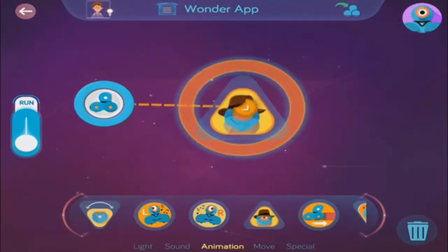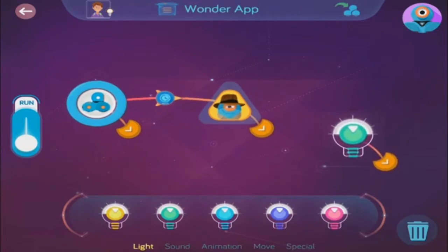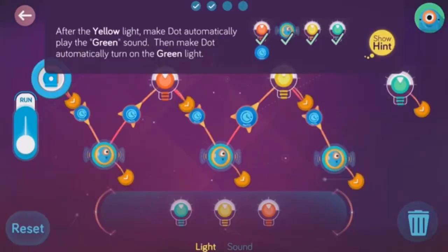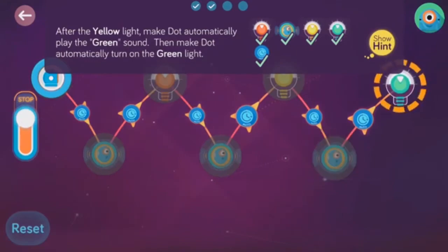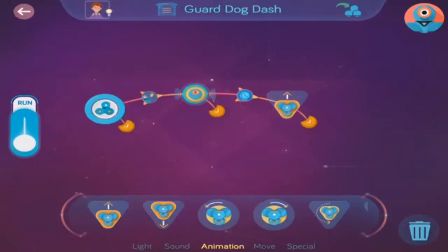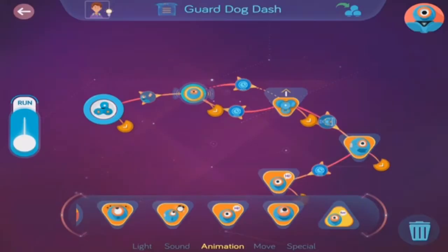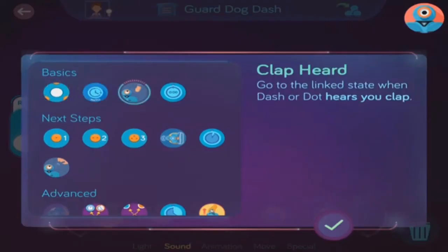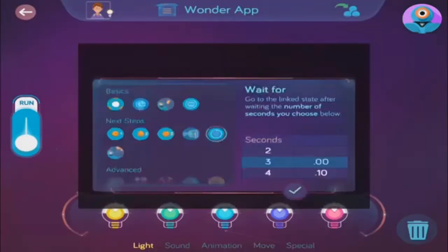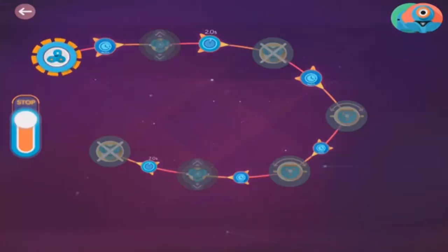We can link these behaviors together so they happen one after another, or go to different behaviors if you want. Cues are what go on the links between the behaviors. They look like arrows and make the program go. Cues can be all different ways to make Dash or Dot go between their behaviors — a button press, a hand clap, or a timer, for example. All of these behaviors, links, and cues together make a state machine.